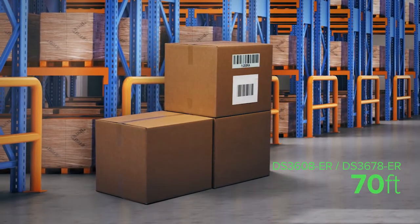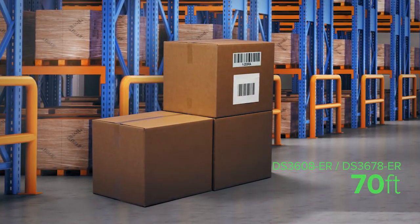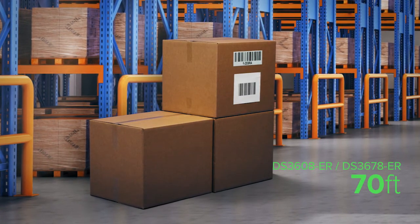The 2D extended range imager can scan up to 70 feet away on 1D paper or reflective barcodes. It can also capture 2D barcodes, read omni-directionally, and when using multi-code capture, scan up to 20 barcodes at once. For more information, visit zebra.com.